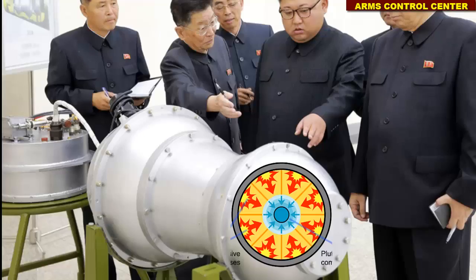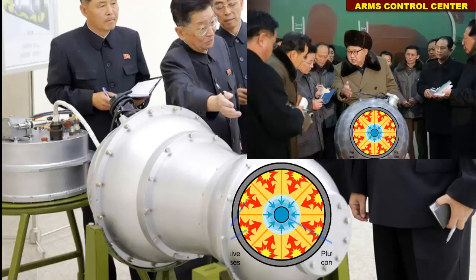It is common knowledge that a boosted fission weapon is spherical in shape — it is actually a spherical plutonium pit surrounded by spherical layers of reflecting metals and explosives. In the past, Kim Jong-un was photographed in front of a device which was a replica of a miniaturized implosion assembly plutonium bomb, conveying the message that he possesses at least a Fat Man-type nuclear bomb.